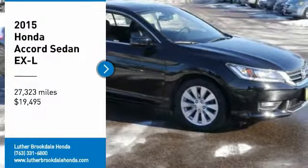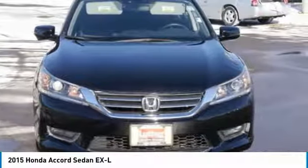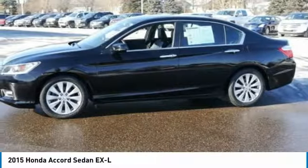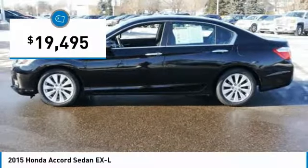We are pleased to show you the 2015 Accord — ingeniously simple, yet overflowing with luxury and technological creativity. All that and more in the Accord, and it is priced below $20,000.